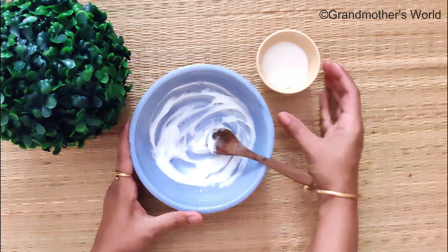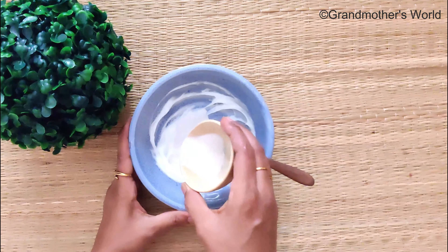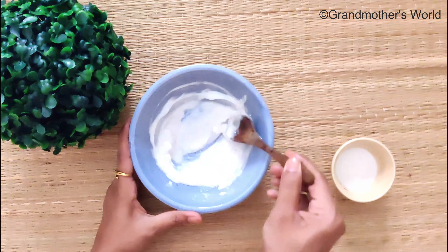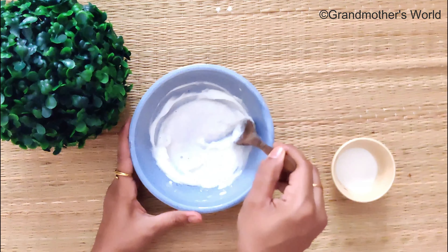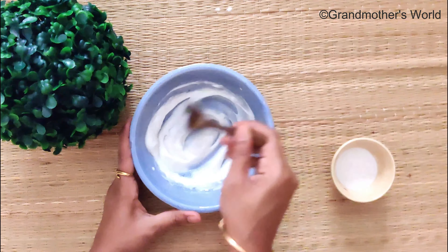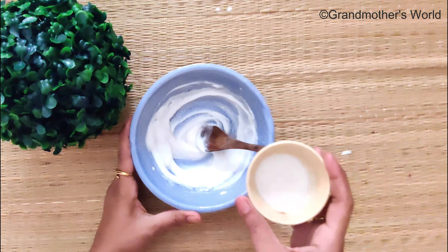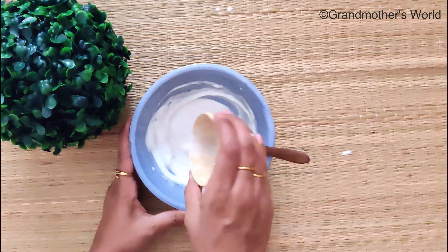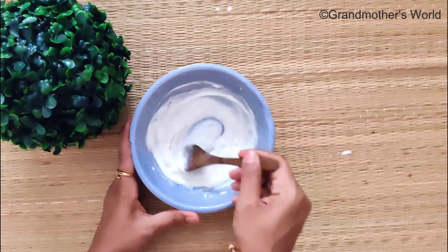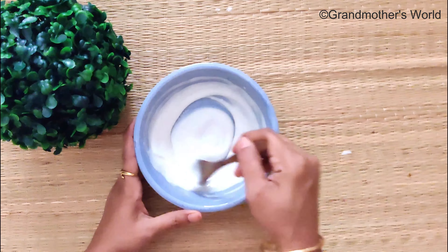Add the almond milk little by little and mix without any lumps. This is an excellent remedy to treat dark circles, under eye puffiness and wrinkles. It will also treat dry skin, reduce the appearance of acne, and improve cell turnover. This cream is also an effective treatment to reduce as well as prevent stretch marks.